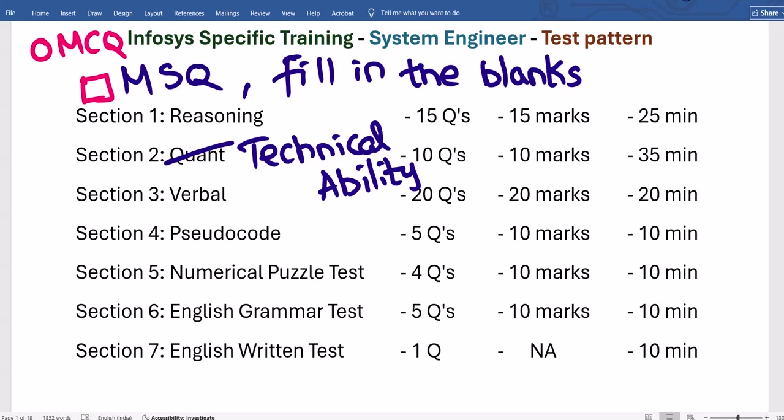If they say 3 correct options and you selected only 2, you get 0 marks — there is no partial marking. They evaluate using a program, so you must select all correct options to score. This applies to MSQ and fill-in-the-blank questions as well. All specified correct answers must be chosen to receive the marks.